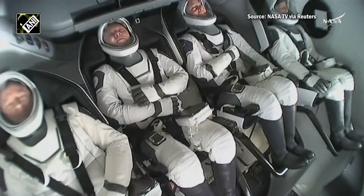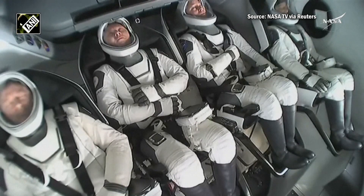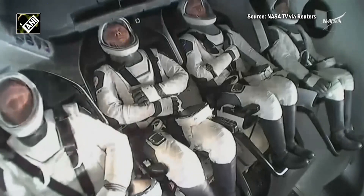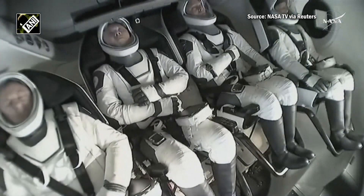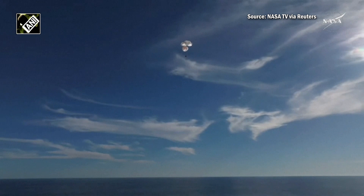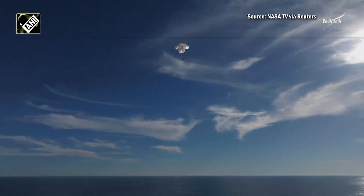That was a live view from our recovery vessel Megan, which is stationed a couple miles away from the splashdown site. We can see the crew there using their restraints as resting places for their arms — they were just in space moments ago, so their arms were able to float freely. 400 meters.